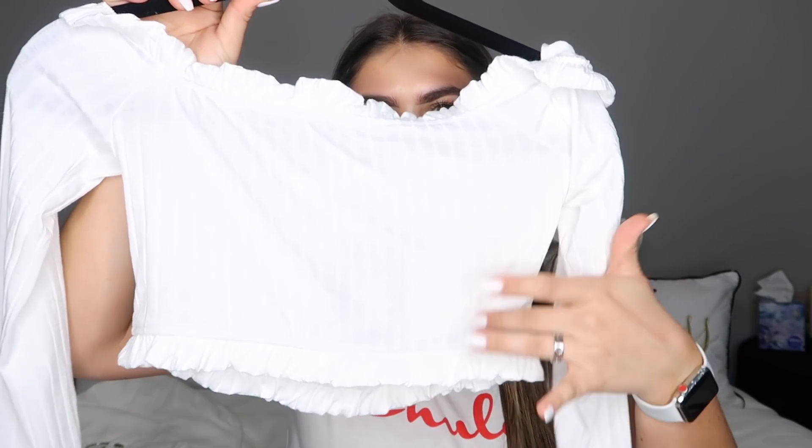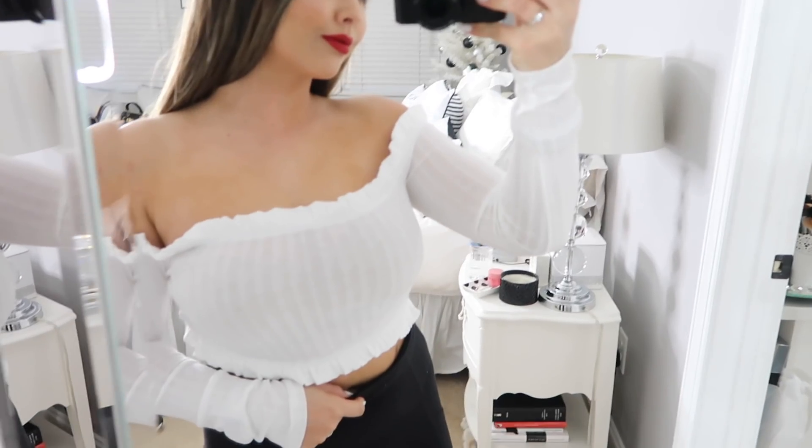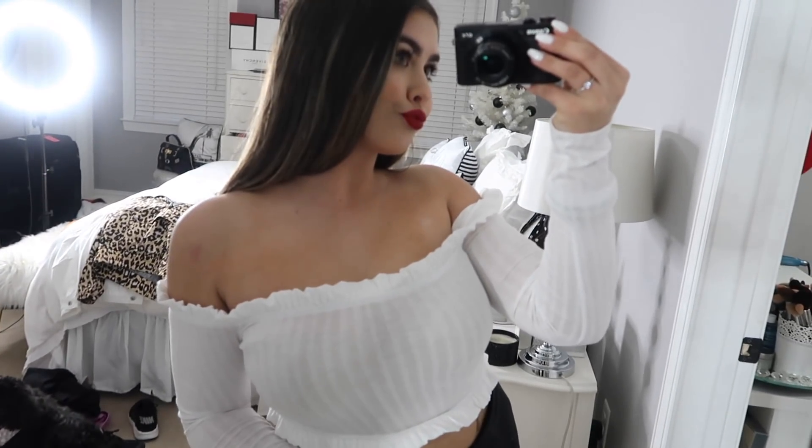Next up is this top called the Anywhere With You Top in white, size medium, and it was $19.99. It's an off-the-shoulder crop top with ruffles — it's lined a little so it's not fully see-through. I probably could have done a size large since I wear a 34D, and sometimes things run a little small. The medium is fine though — I can work with it. It's just another easy top to throw on and make it look like you did something to your outfit. It'll be cute with shorts, a skirt, or jeans.